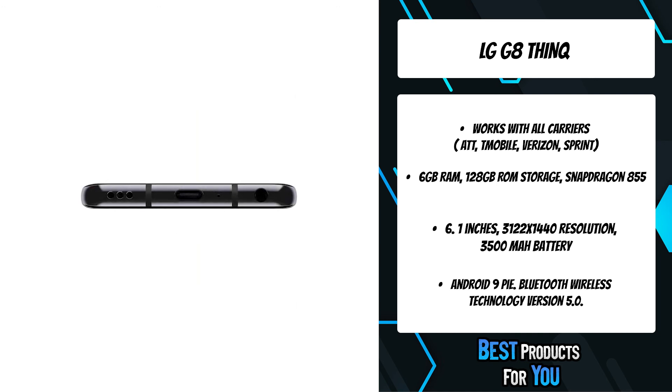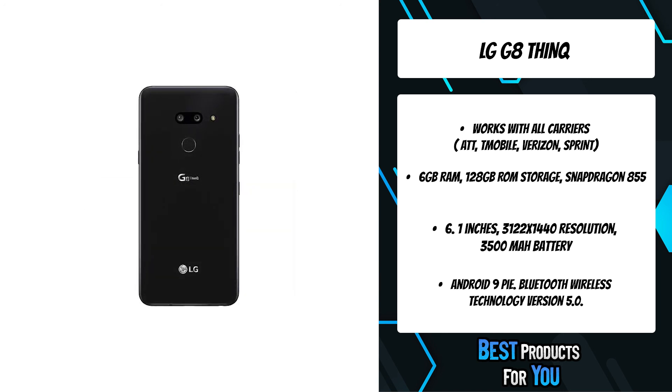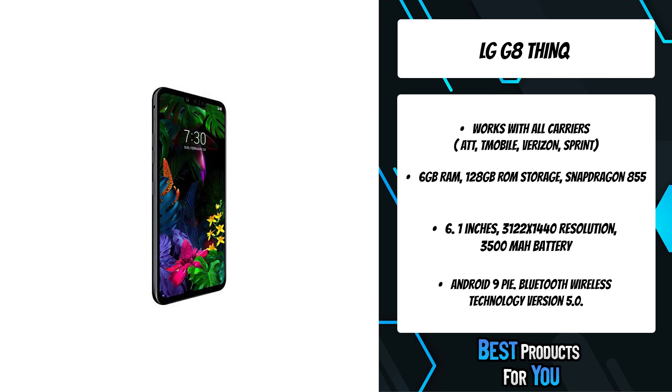Hand ID — your hand is your password. With Hand ID, technology integrates with biology as a 3D sensor uses your unique circulatory and hand patterns to unlock your phone.